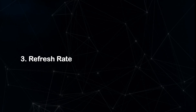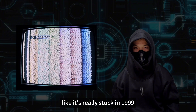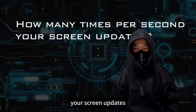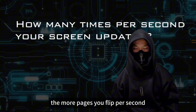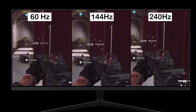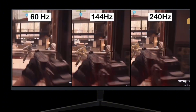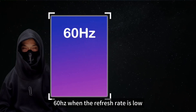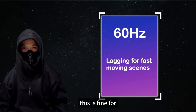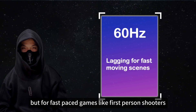Number three: refresh rate. Refresh rate, or hertz, is how many times per second your screen updates. Think of it like a flipbook — the more pages you flip per second, the smoother the animation. At 60Hz, when the refresh rate is low, you can see noticeable lag during fast-moving scenes. This is fine for simple tasks like browsing the web or watching movies, but for fast-paced games like first-person shooters, it's a major disadvantage.